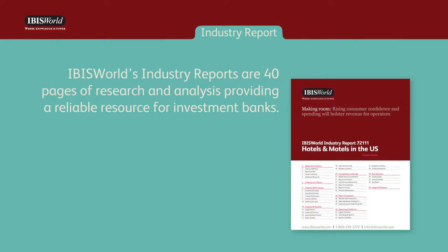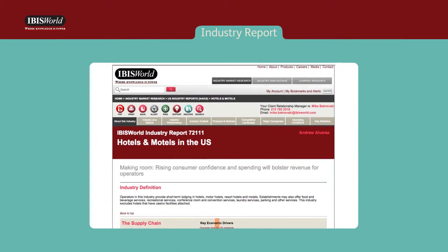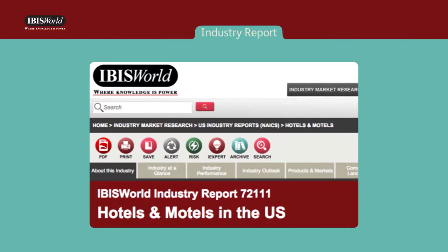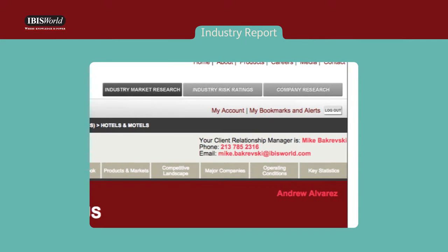IBISWorld's industry reports are 40 pages of research and analysis, providing a reliable resource for investment banks, saving thousands of dollars plus hours or even days of internal research time. Our reports are perfect for screening opportunities and deciding which deals will progress to the expensive, deep-dive research stage. If you're an analyst or associate conducting first-stage research or compiling a confidential information memorandum, there are several helpful chapters and sections within the industry report.